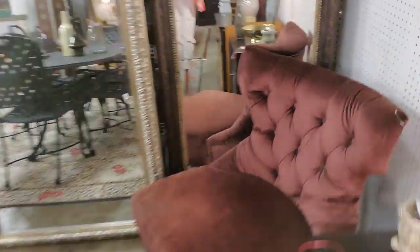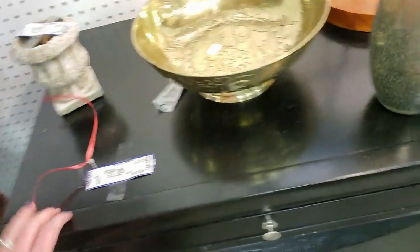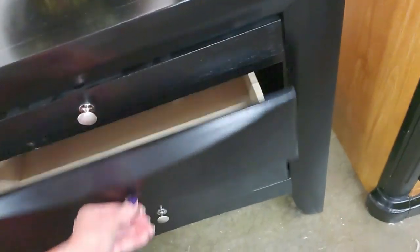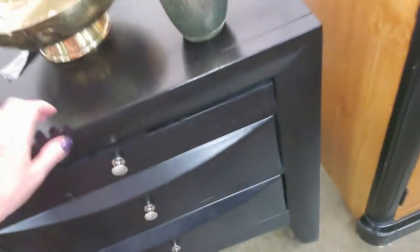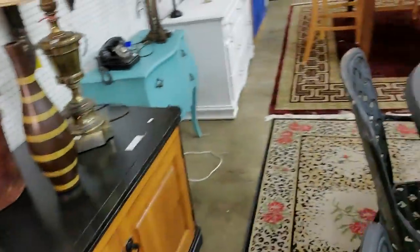Oh, I like this chair — look at that. It's like chocolate velvet. That's nice. It has no price tag on it, but it's pretty. And here's a little nightstand for $125. It's got a little pullout shelf, two drawers, and a lamp. Neat.